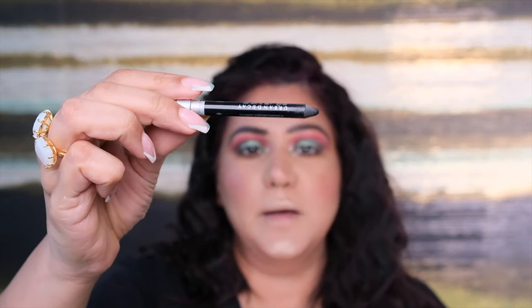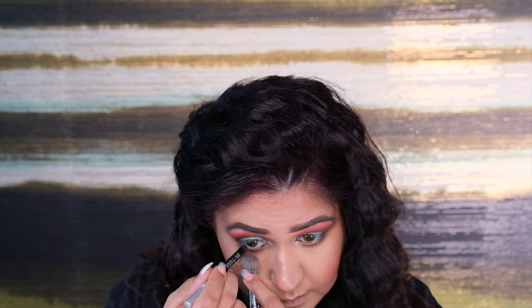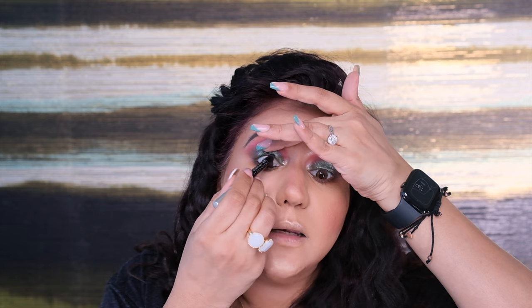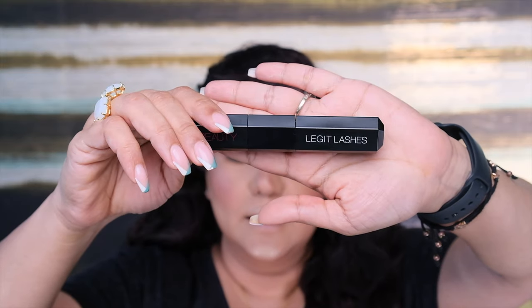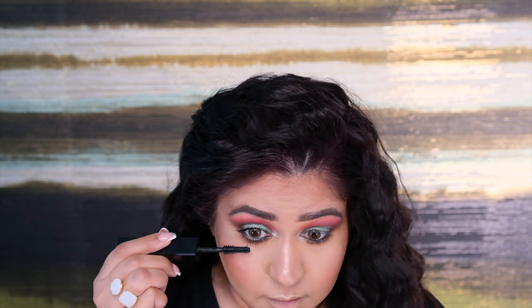Can you see the difference? Next I'm filling my waterline with the Urban Decay Pencil in black, adding it all the way from the outer corner to the inner corner, and on the top waterline too. Next I'm adding the Huda Beauty Legit Lashes mascara — first the curl side all the way from inner to outer corner, on the bottom lashes too. Then the volume side again from inner to outer corner, and on the bottom lashes as well.